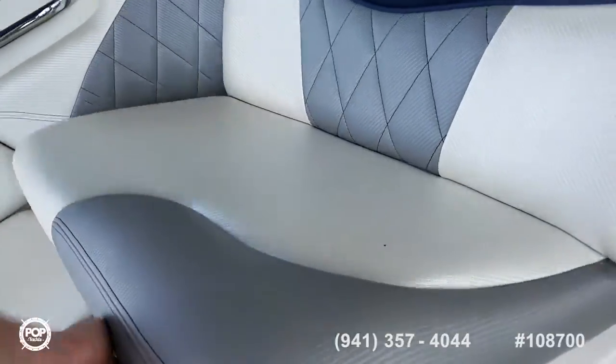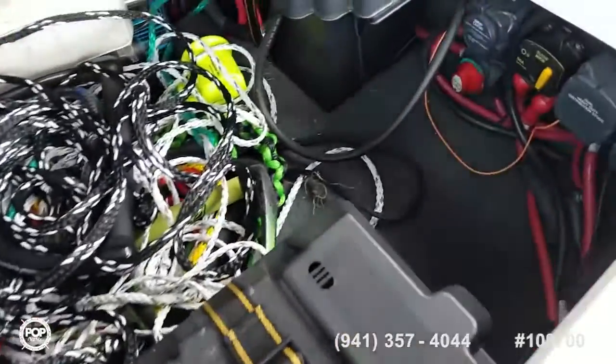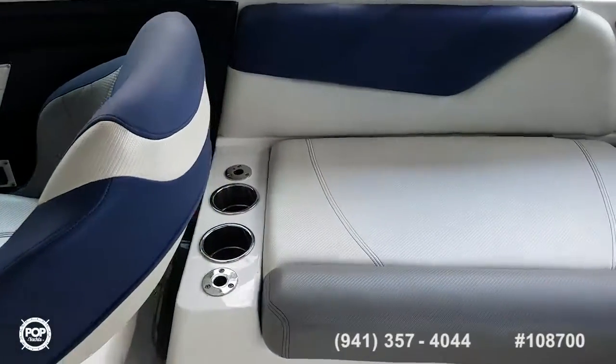Rear facing seat here flips up, giving you easy battery access and a switch. And then the backrest for this seat here.